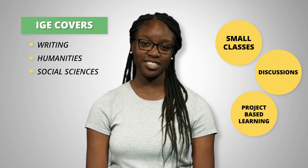Because all students at Cal Poly need to take GE courses in order to graduate, IGE offers a stimulating way to fulfill many of your requirements in writing, the humanities, and the social sciences. We are unique in that we offer small classes which focus on discussions and project-based learning activities.